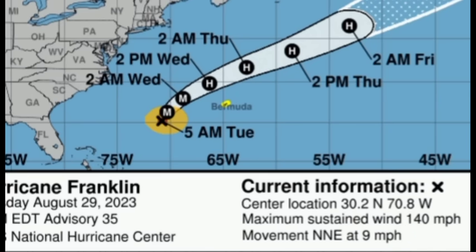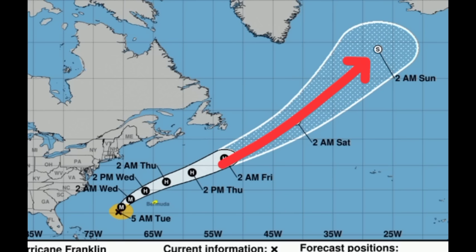As we head into tomorrow, Franklin is going to be passing by Bermuda, possibly bringing tropical storm conditions — tropical storm force winds, some periods of heavy rainfall, and even storm surge. As it makes its way further to the northeast, it will increase in latitude and conditions will get increasingly unfavorable for any re-intensification. So it's only going to gradually dissipate as we progress into the end of this week and the early part of next week.